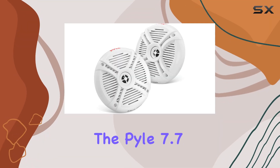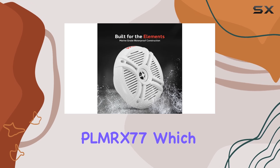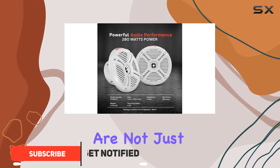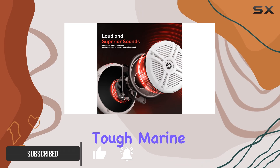Today we're diving into the Pyle 7.7-inch dual marine speakers, model PLMRX77, which promises to enhance your marine audio experience significantly. These speakers are not just another pair of marine speakers — they are engineered to withstand tough marine environments while delivering superior sound quality.